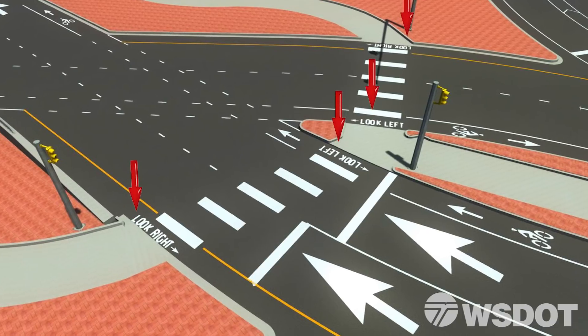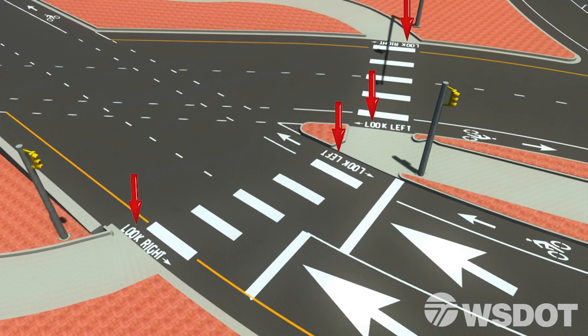Pedestrians and bicyclists will want to observe the look left and look right pavement markings when crossing the street, as traffic is moving from a different direction. Let's take a closer look.